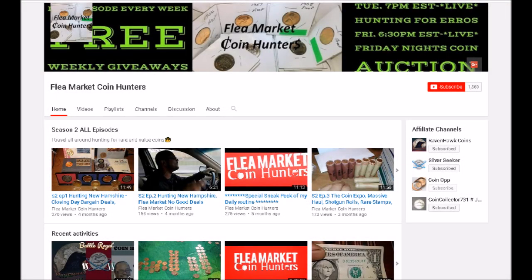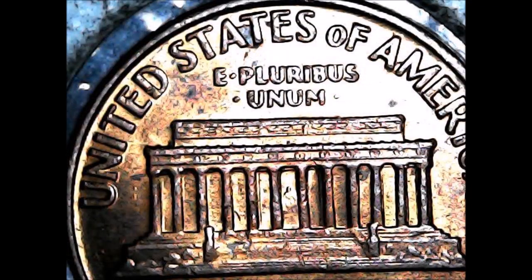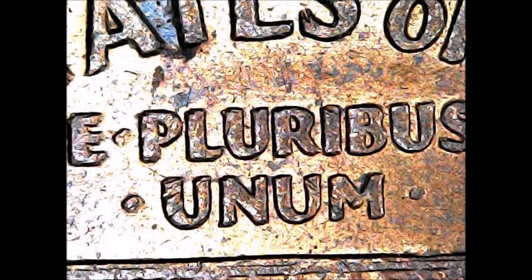Now we are going to take a look at a viewer submitted coin. I was talking to Victor Cruz from Flea Market Coin Hunters this morning and he sent me some images of a 1964 double die reverse Lincoln cent, listed as FS-801 or DDR-001. He found this beautiful 1964 double die reverse this morning while coin searching. I'm only showing a small handful of the images he sent, but I'm sure he'll feature more on his channel. If you do not follow Victor Cruz with Flea Market Coin Hunters, make sure you go check out his channel — tell him Coin Op sent you.